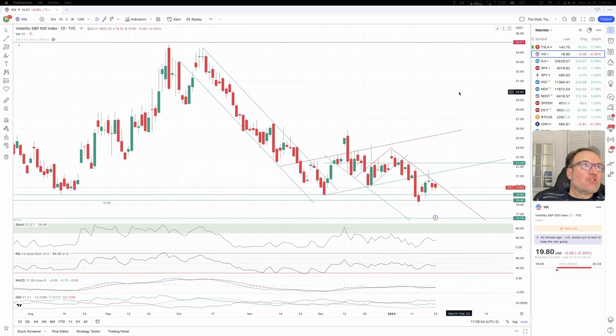Good evening, everybody. I'm Pierre Roberge, The Daily Trader. It is January 23rd and we are going to take a look at the VIX, Dow Jones, S&P 500, and also NASDAQ. Let's start with the VIX.